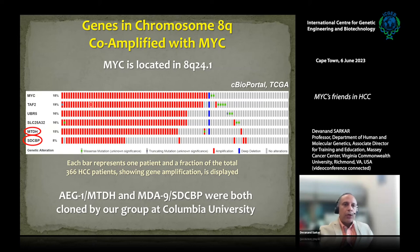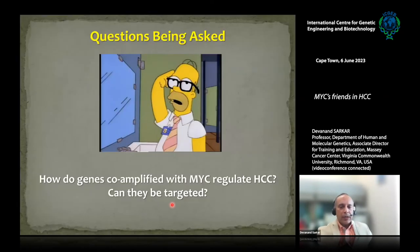Very interestingly, we found that two genes — AEG1 (also called MTDH) and MDA9 (also called SDCBP) — are overexpressed with MYC. Serendipitously, I was part of the cloning team that cloned both of these genes as new genes when I was a postdoc at Columbia University. I have been studying these genes my whole career but stumbled upon this co-amplification story much later. I'll talk about astrocyte elevated gene 1 (AEG1/Metadherin) and melanoma differentiation-associated gene 9 (MDA9/Syndecan binding protein), and focus especially on our new MDA9 studies.